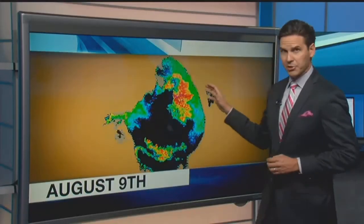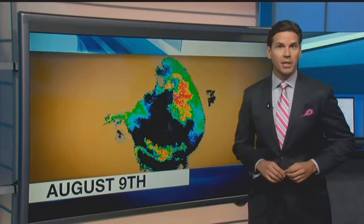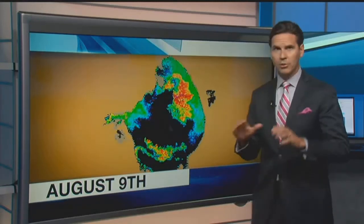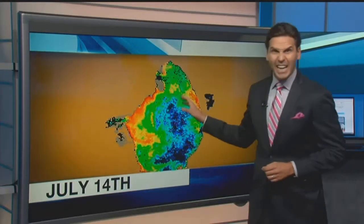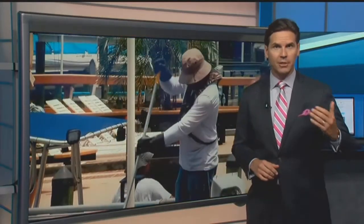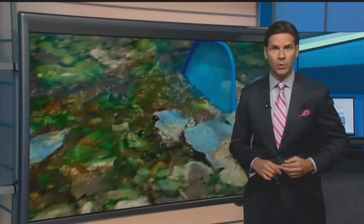New satellite images from Lake Okeechobee show about 45% of the water is still covered with blue-green algae. NOAA says this picture is the most accurate they've had recently because the weather when they took the picture was crystal clear. This is an improvement from a month ago — a picture from July 14th showed 80% of the lake covered with algae. That tainted water was released into the Caloosahatchee, and it's a big reason why we have so much algae in our local waterways.